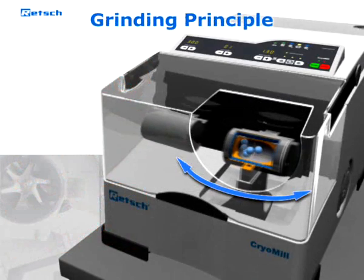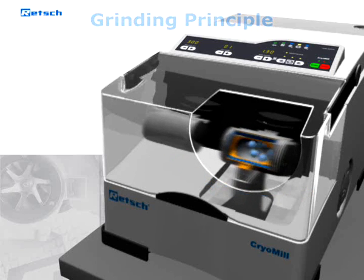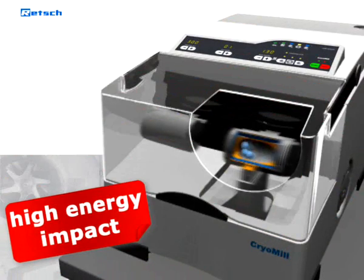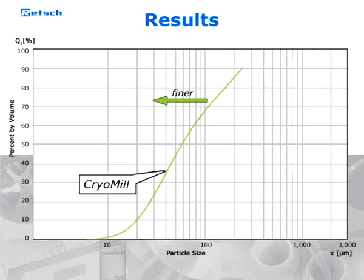The sample container performs radial oscillations in a horizontal position, so the material is hit alternately from various sides by the grinding balls. This high impact and friction action, together with the sophisticated cooling system, makes the Retsch CryoMill much more efficient...